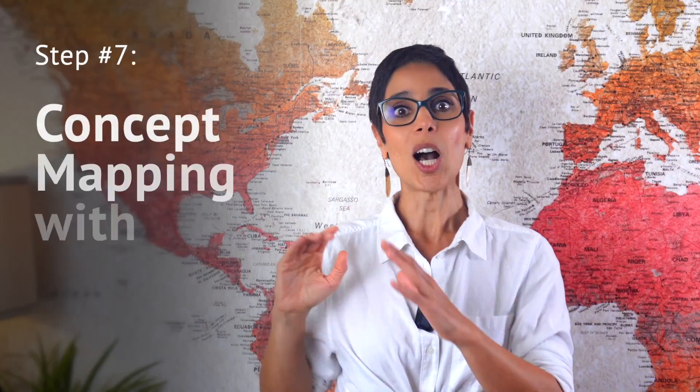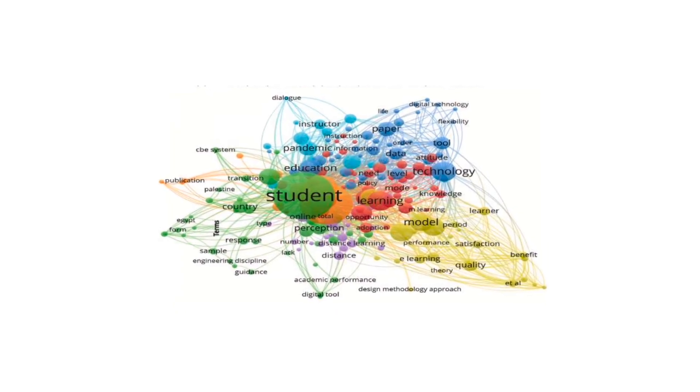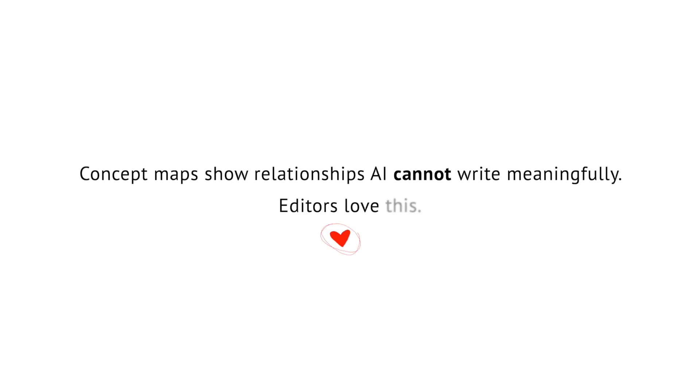Step seven: concept mapping with VOSviewer. To uncover the intellectual structure of the field, we conducted co-occurrence mapping. VOSviewer revealed clear clusters around online learning, digital divide, higher education, and COVID-19 adaptation. Concept maps show relationships AI cannot derive meaningfully — editors love this. We have comprehensive training on VOSviewer in the AAA modules with tutorials that walk you through generating these visuals step by step.